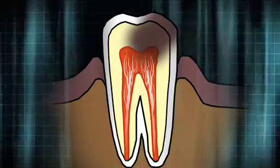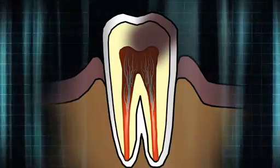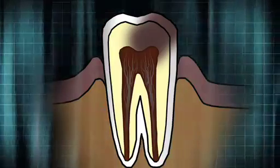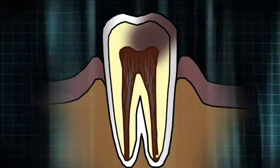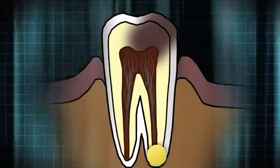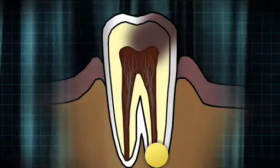If a cavity is not caught in time, the decay continues into the innermost chamber of the tooth, known as the pulp, which contains the nerves. Once the pulp becomes infected, an abscess forms at the tip, damaging the bone and causing considerable pain. It's almost like the tooth is constantly getting pounded on — it's bruised, inflamed, it hurts, and it's irreversible.